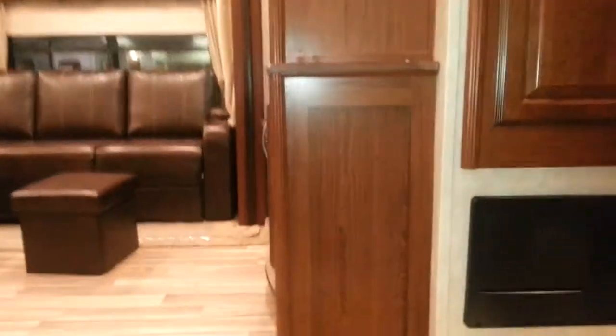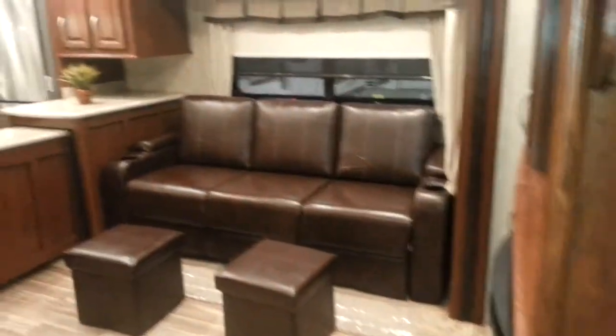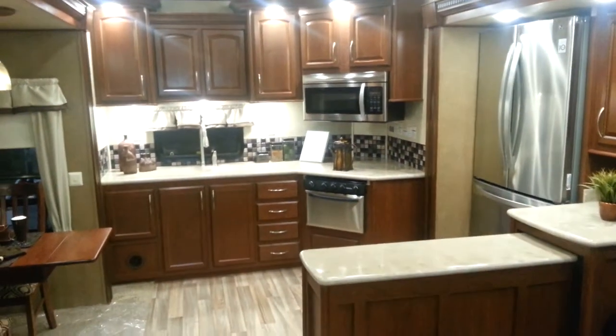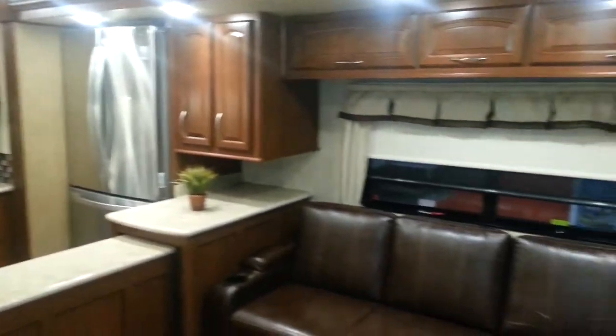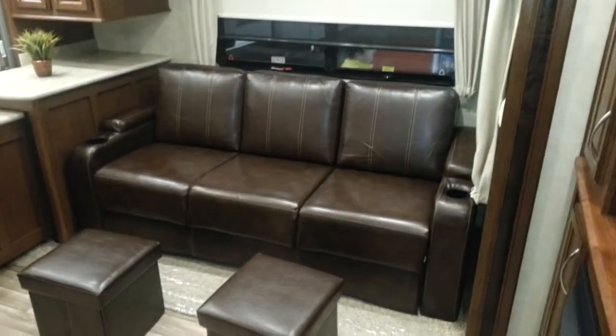It does have a large assist handle when you're walking in — something to grab onto. This one does have a very nice interior. It's got cherry cabinetry throughout. The sofa will pull out to an extra bed, and it's got two ottomans with storage. Solid surface countertops throughout.